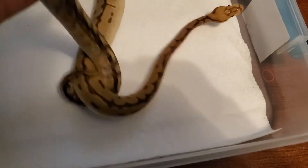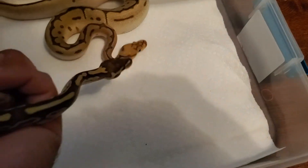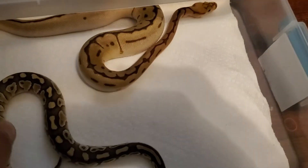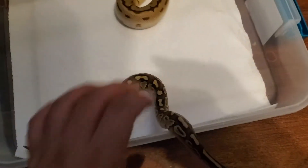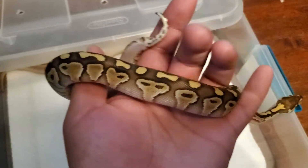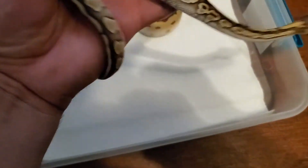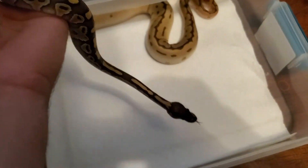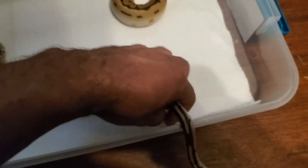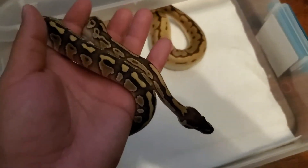I've had these two for about a week and a half to two weeks. They're both doing good, both eating for me already. The male is a lot smaller than the female — I think he ate like five days before the female. Breeding is a long ways away because most of these ball pythons, besides the third one I'll be showing you, are all from 2020, and I'll have two males out of the whole group.